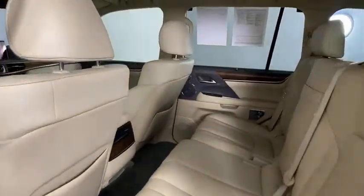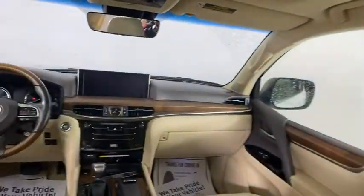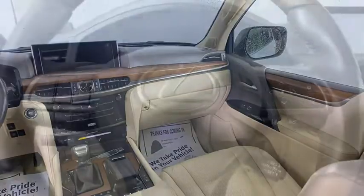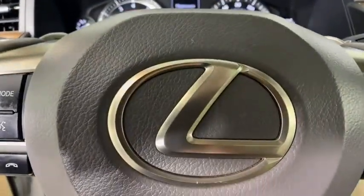Keyless entry, leather wrapped steering wheel, Bluetooth, power steering, adjustable steering wheel, keyless start, auto dimming rear view mirror, four wheel drive, four wheel disc brakes.